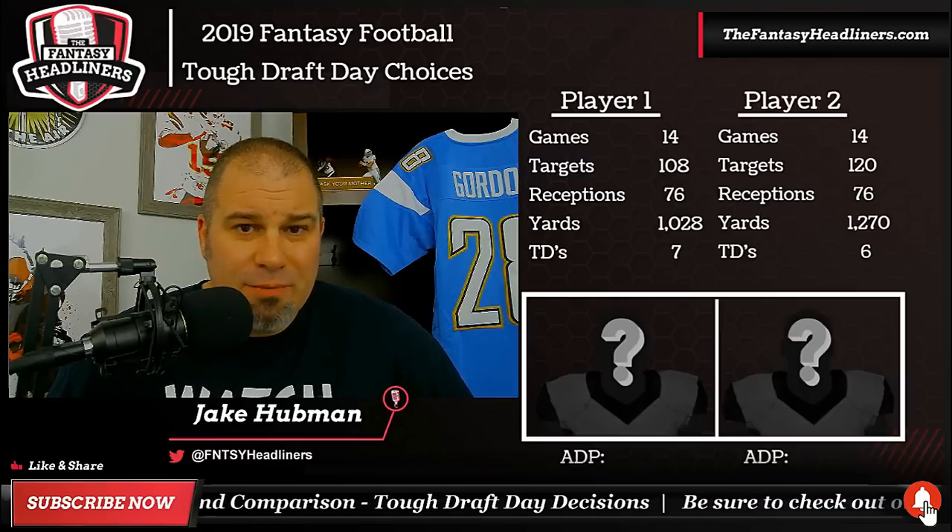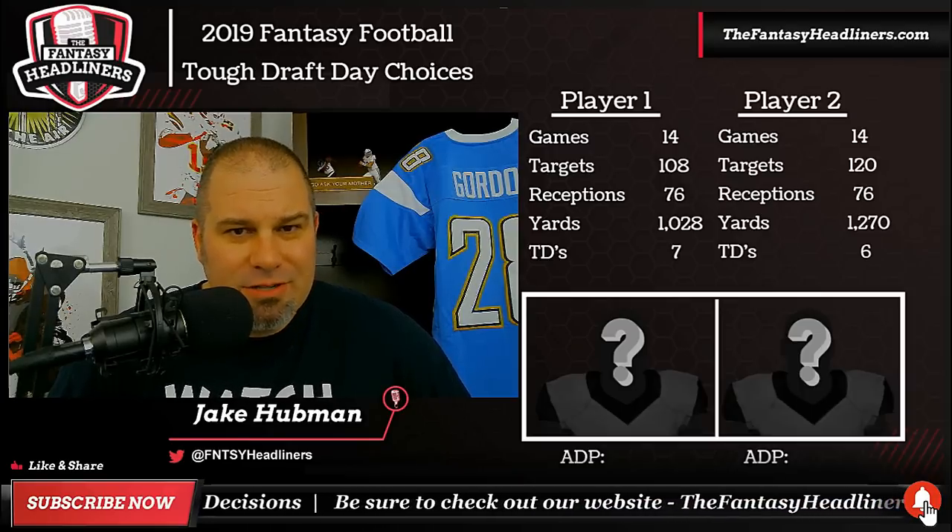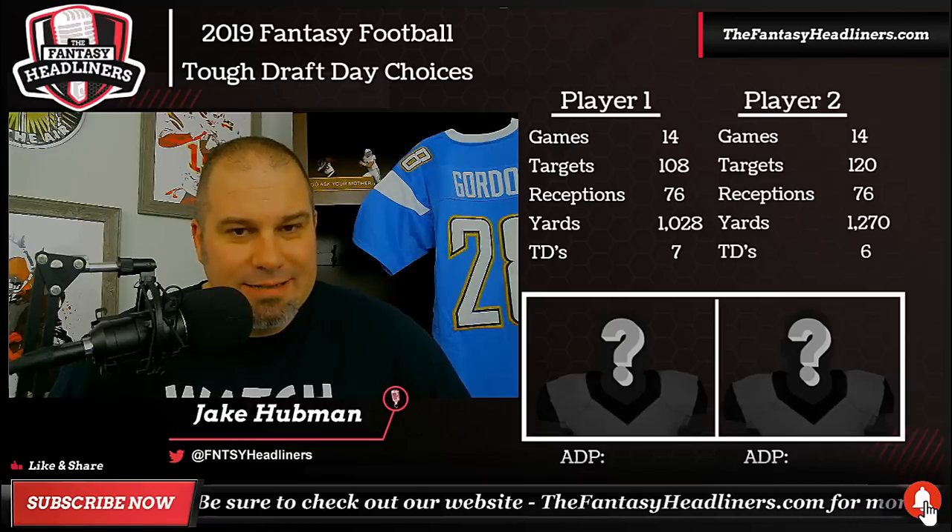Now, before we get into these two players, we're going to break them down with a lot of stats. We're going to get a lot of numbers — not just the numbers you see here on the screen. We're going to go a little bit deeper into the numbers.